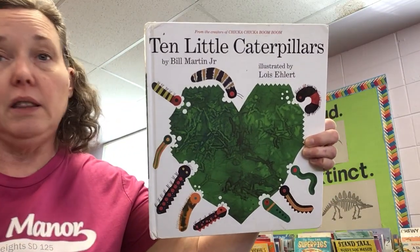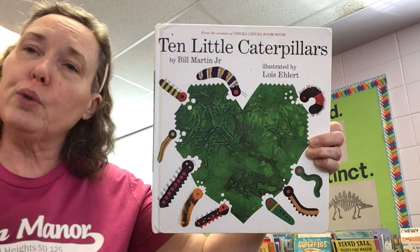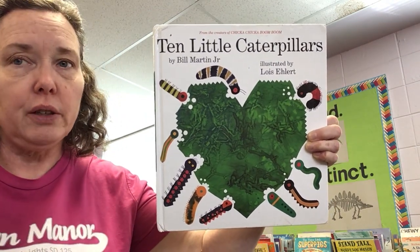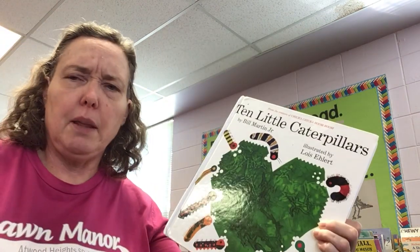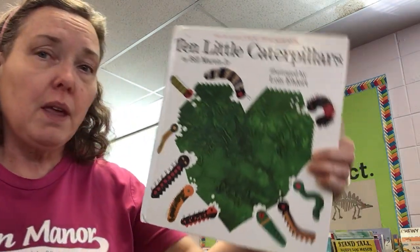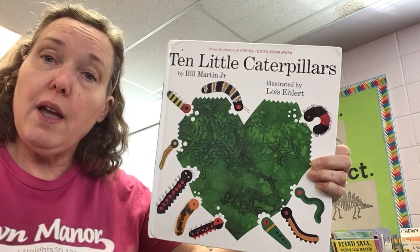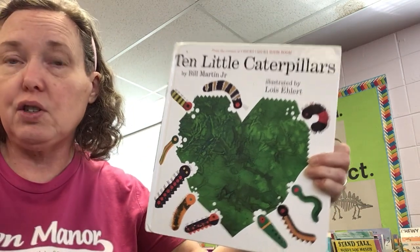Good evening, boys and girls. Our story this evening is Ten Little Caterpillars. It was written by Bill Martin and illustrated by Lois Ehlert. Bill Martin has done a lot of the Brown Bear, Brown Bear books. And Lois Ehlert is a great author herself, but this time she's just the illustrator — she just did the pictures.